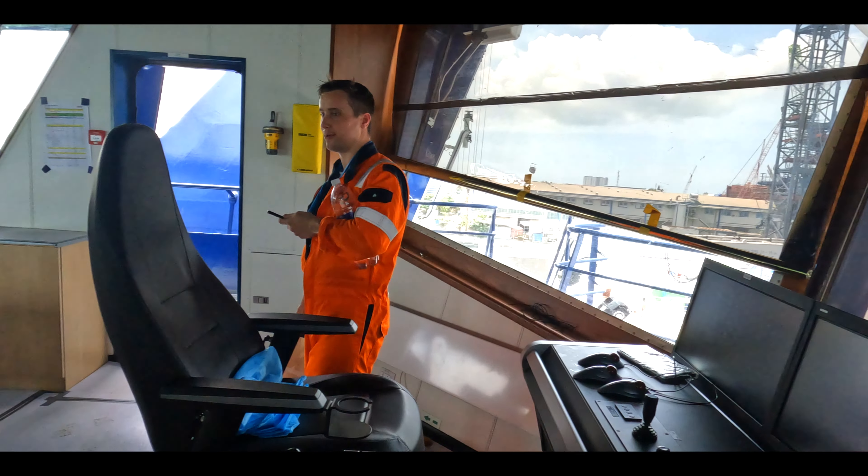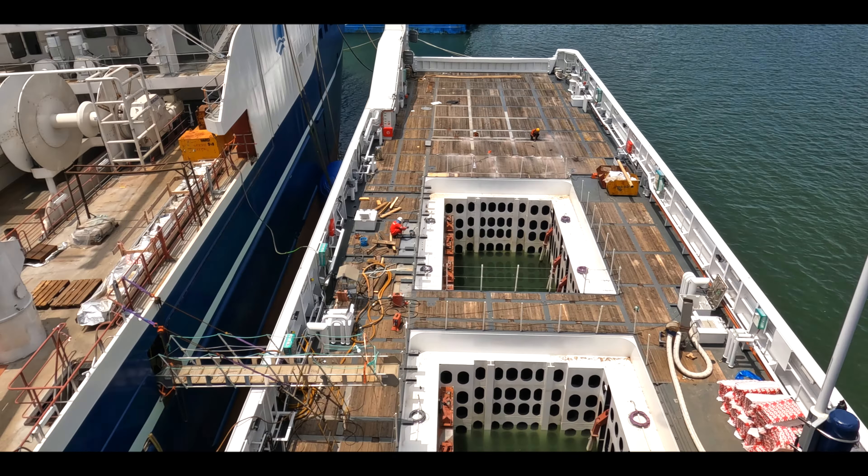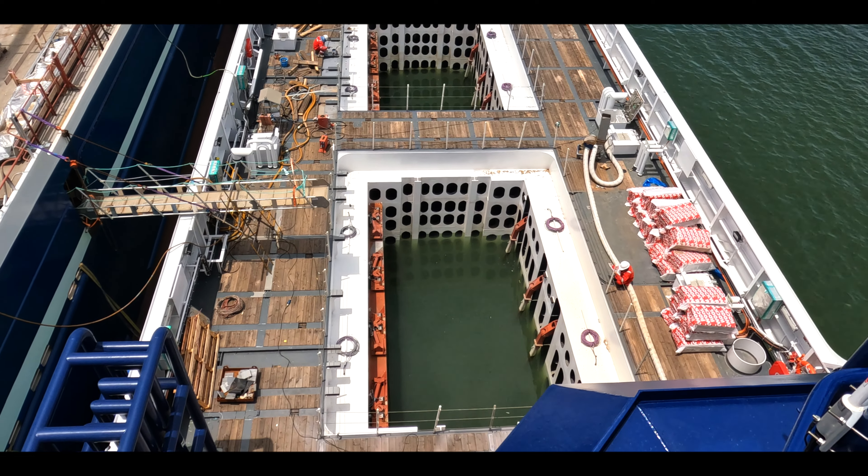We were verifying various CAD models and giving a final report for us to bring back. The first thing I wanted to do was go up to the bridge and take a look over the back deck and get a really good view of what we had to work with as a team. Obviously all of our equipment is back deck related.